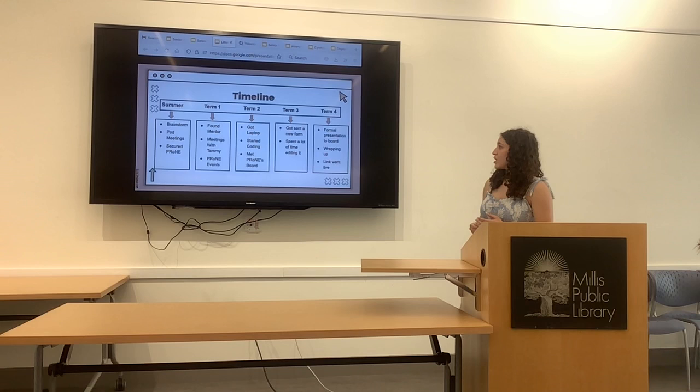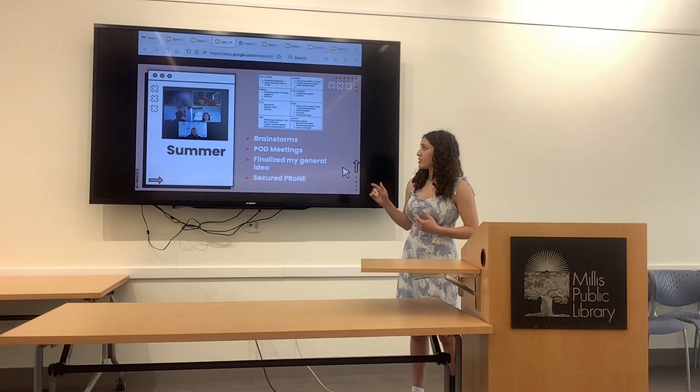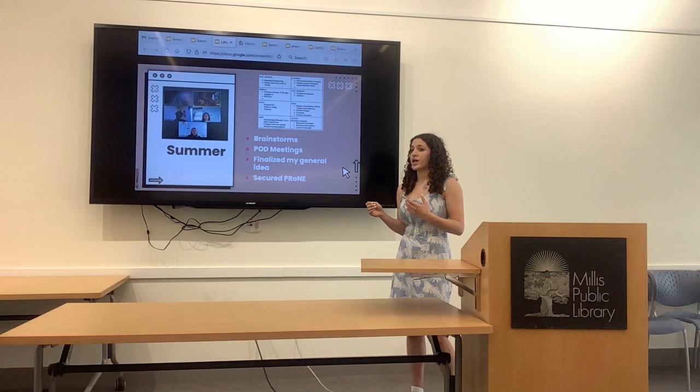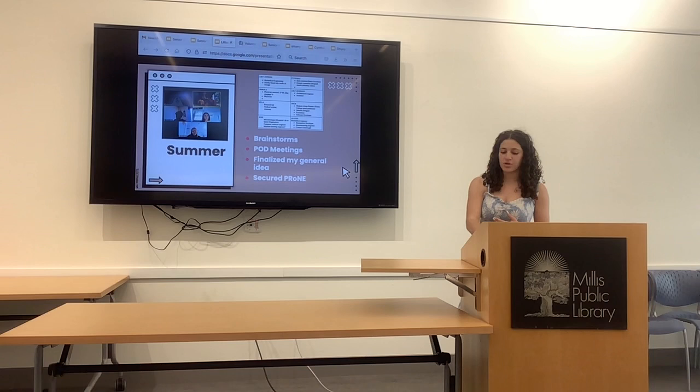Here's just a quick timeline. Over the summer and late junior year, we started brainstorming ideas, and we also had little pods where we met over the summer and talked about whether our idea was realistic and how to go forward. Over the summer, I knew I wanted to work with a dog rescue and code, and I asked Tammy Cooper, who's president of Chrome, if I could work with her, and she said yes. She lives in Millis, and she's a family friend, so she was happy to help.